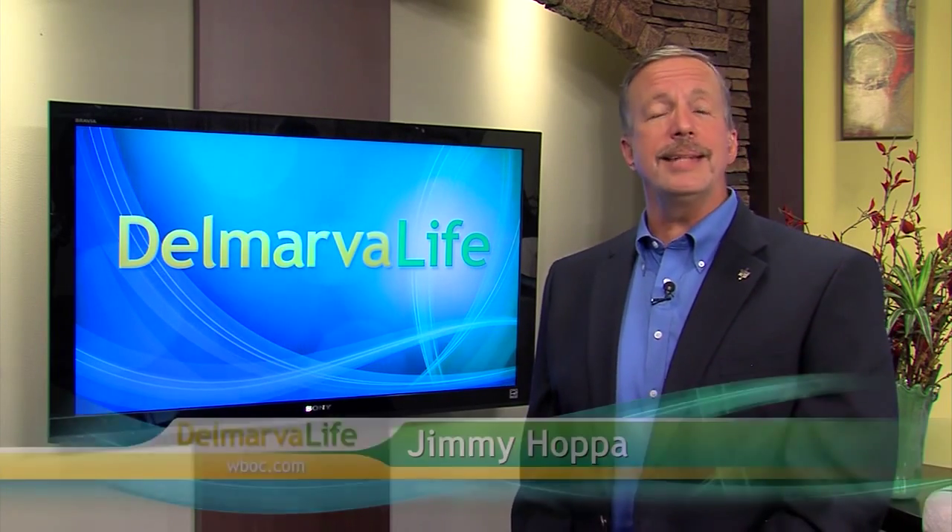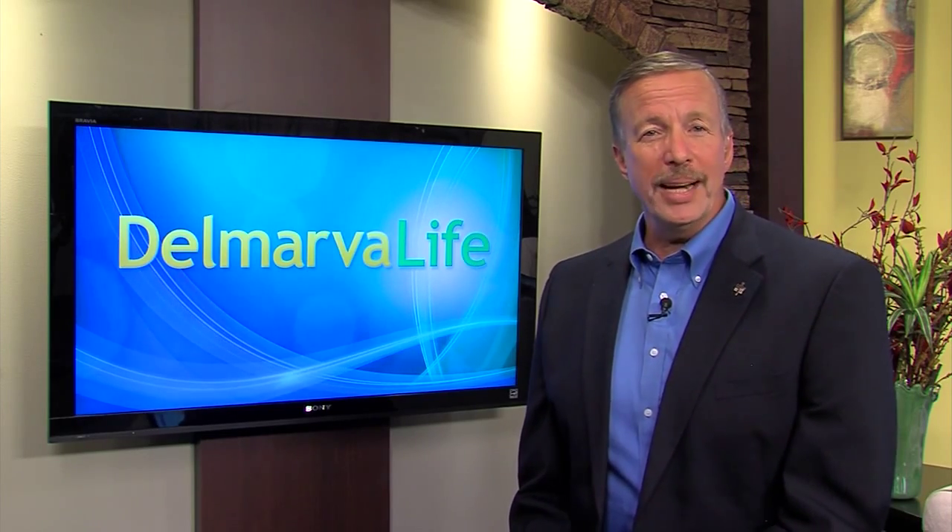Well, you can change that. All it takes is a little bit of work and some creativity. Joining us today to help us get started is do-it-yourself expert designer Daniel Grady-Ferris. Thank you so much for joining us today. Thank you for having me.